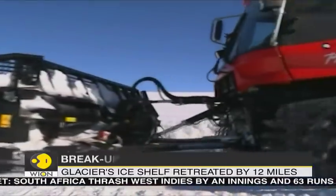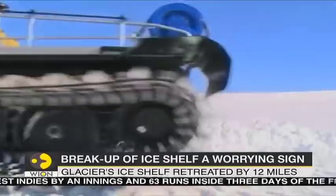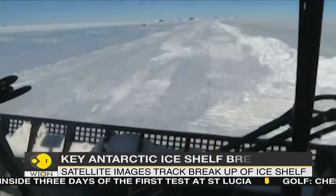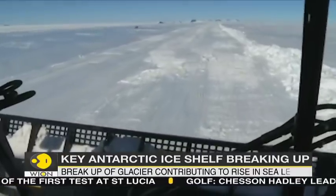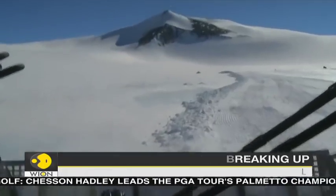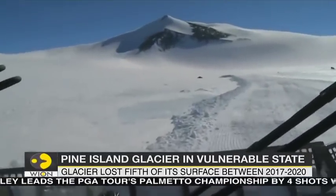Researchers say that if the glacier continues to break up at the pace it is currently maintaining, it will contribute about one and a half to two centimeters to global sea level rise. If this happens, scientists warn that the consequences will be felt globally.